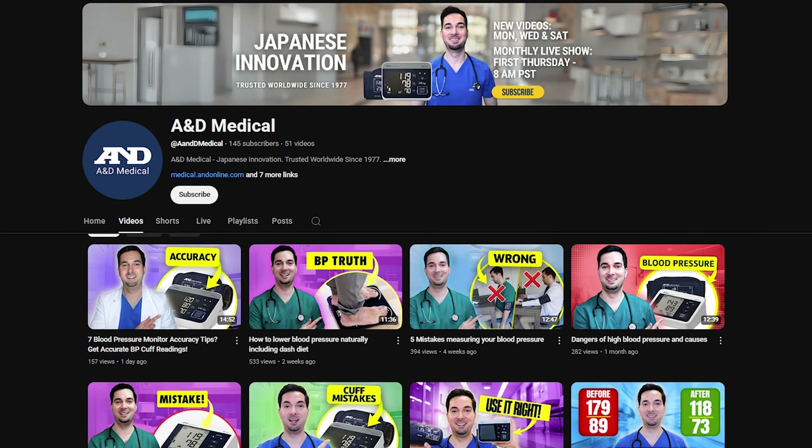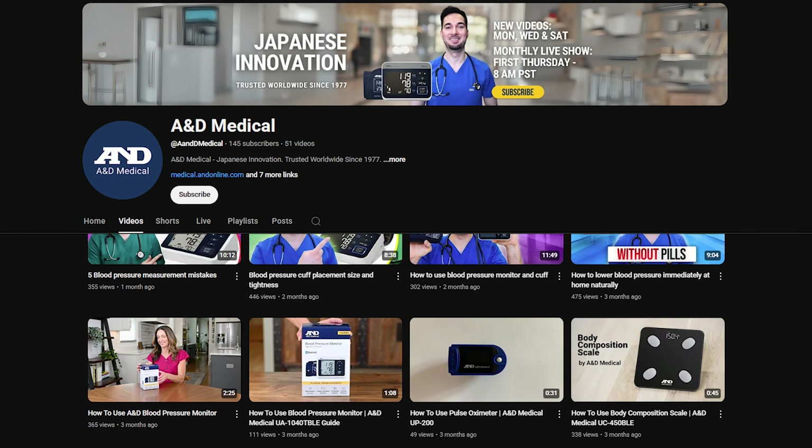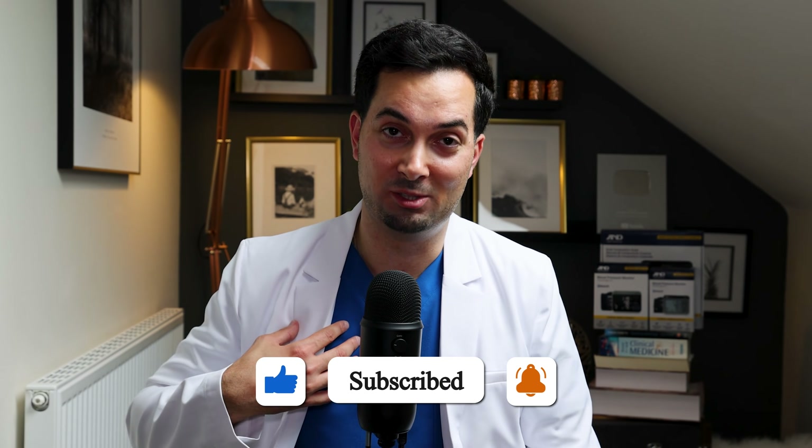Thank you so much for watching this video. Visit our channel if you're interested in cardiovascular health — we cover topics from how to wear your blood pressure cuff properly, to how to use your blood pressure monitor properly, to experiments showing how common mistakes can cause errors in readings, as well as a live Q&A. We do a YouTube live every single month on the first Thursday of the month. Subscribe and join us — I host the show, take questions, and answer them live.